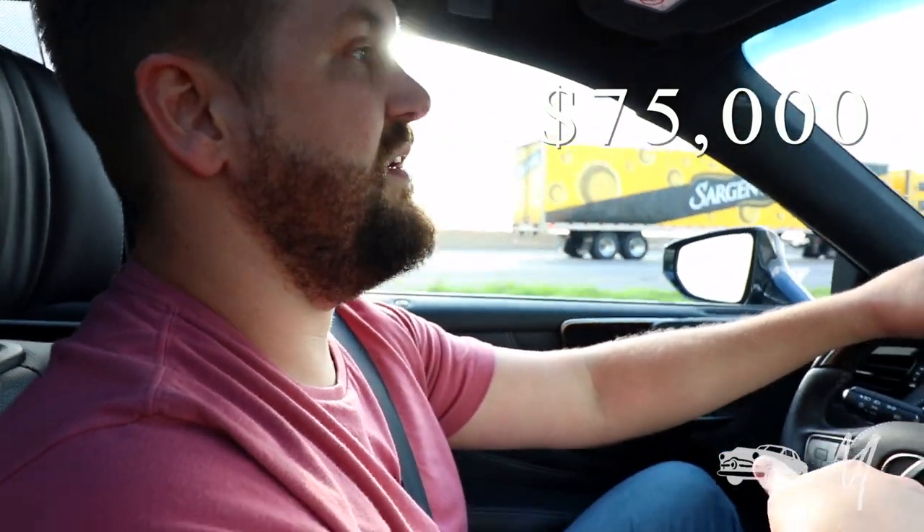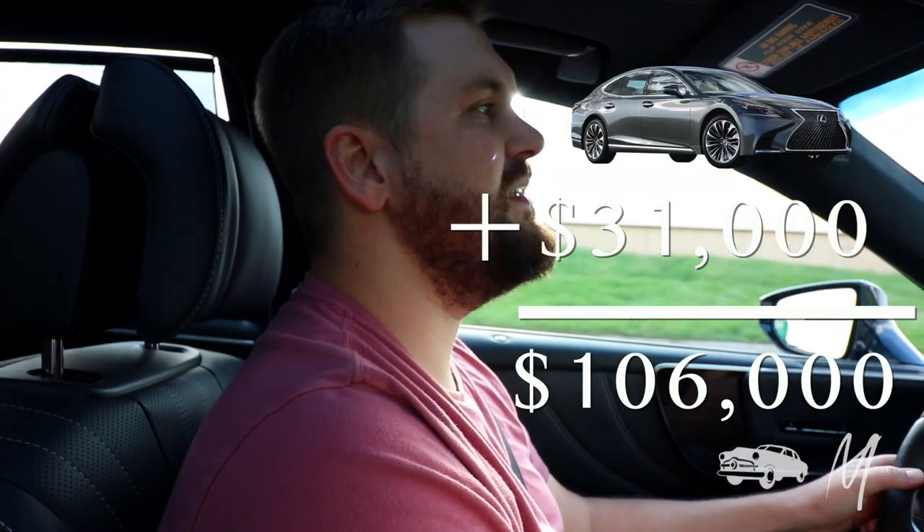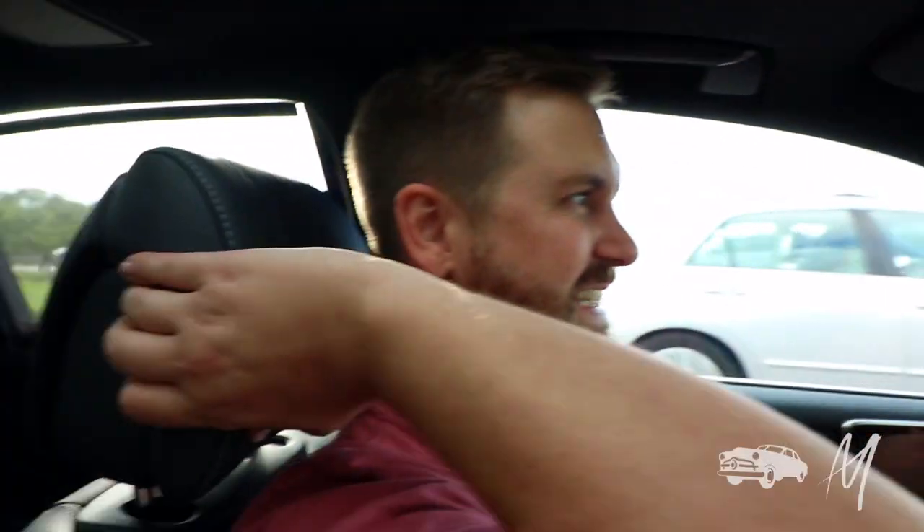This Lexus LS 500 starts at a base price of $75,000. The options alone on this car cost $31,000. For the same money you can buy this car and a brand new Dodge Durango. This car is about excess and luxury — it's got 23 speakers in it. Why? That's a rhetorical question. You can't answer me. You're just a camera. It feels like you're driving a first class seat in an airplane. Look at these airplane headrests. God, I'm handsome.